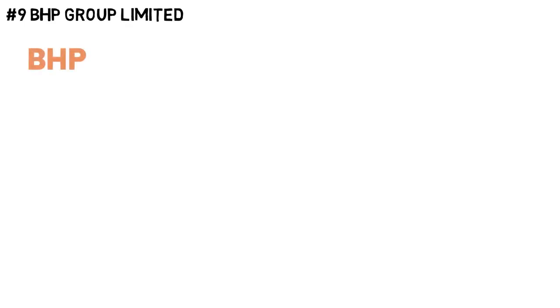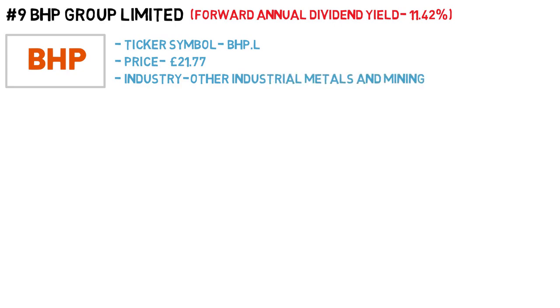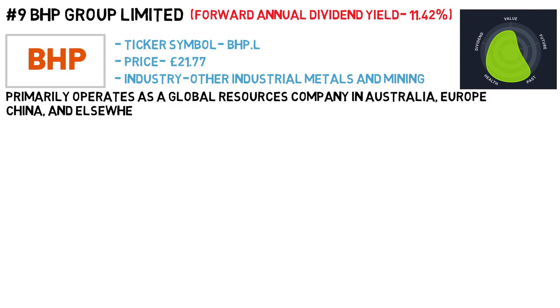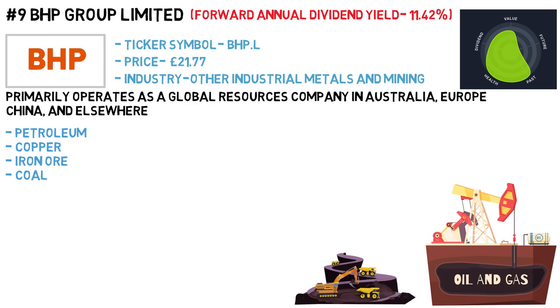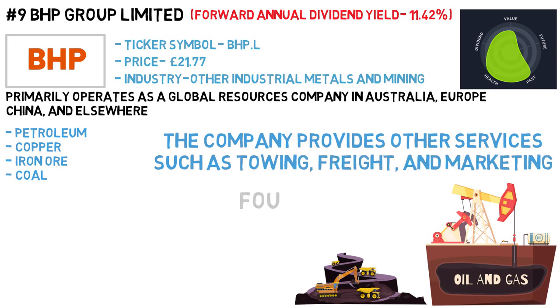BHP Group Limited has a dividend of 11.42%. The ticker symbol is BHP, the price is £21.77 and the industry is other industrial metals and mining. BHP Group Limited primarily operates as a global resources company in Australia, Europe, China and elsewhere. It operates within four segments: petroleum, copper, iron ore and coal. The company engages in the exploration, development and production of oil and gas properties and the mining of copper, silver, uranium, gold, iron ore and other key and minor resources. In addition, the company provides other services such as towing, freight and marketing. The company was founded in 1851 and is headquartered in Melbourne, Australia.